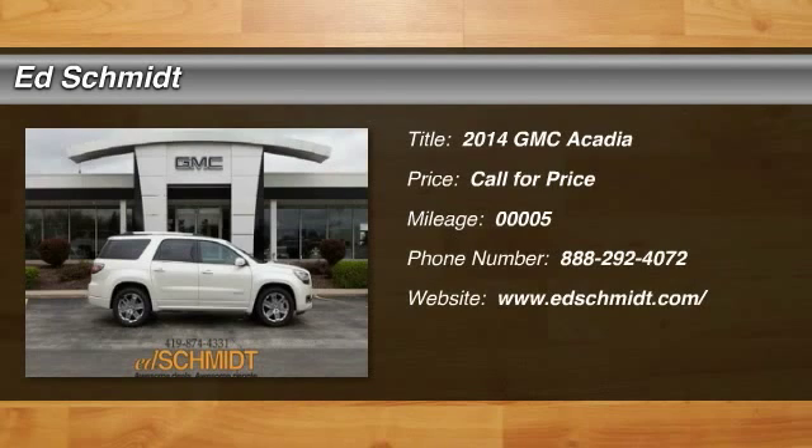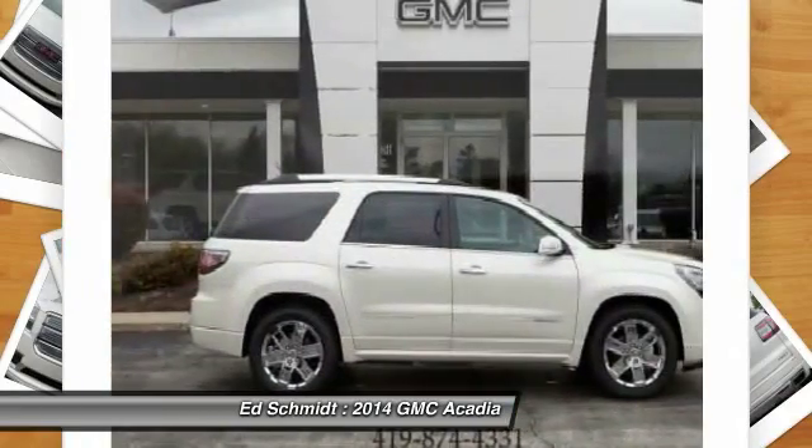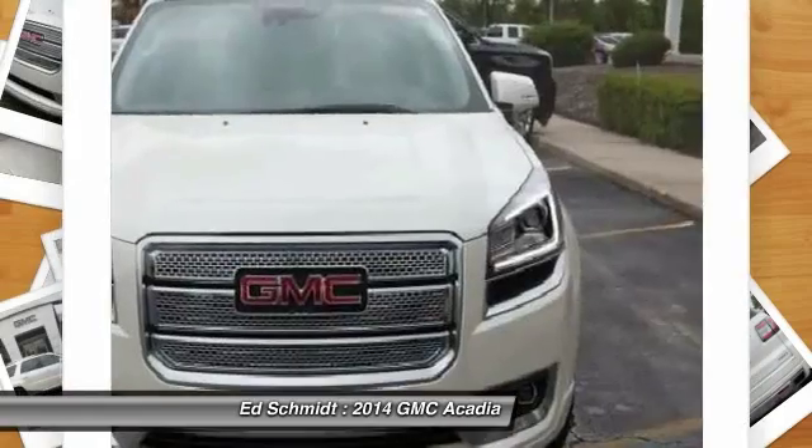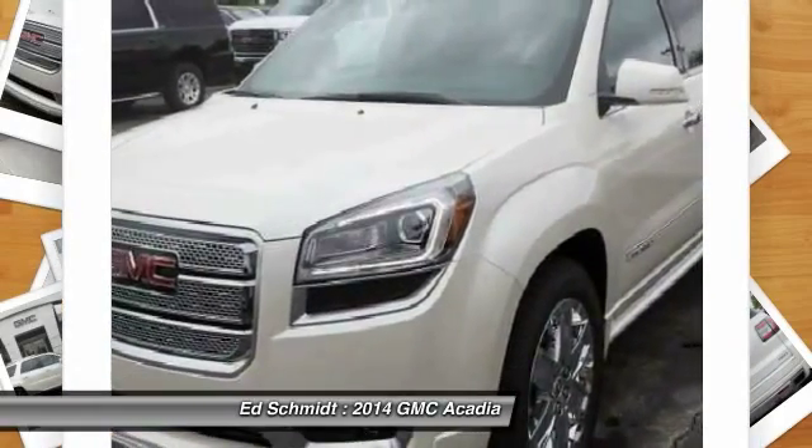The 2014 GMC Acadia. The GMC Acadia is great capability coupled with exceptional safety, offering better highway fuel economy than any other 8-passenger SUV. Advanced technology and thoughtful ergonomics — the Acadia is a premium utility that rejects compromise.